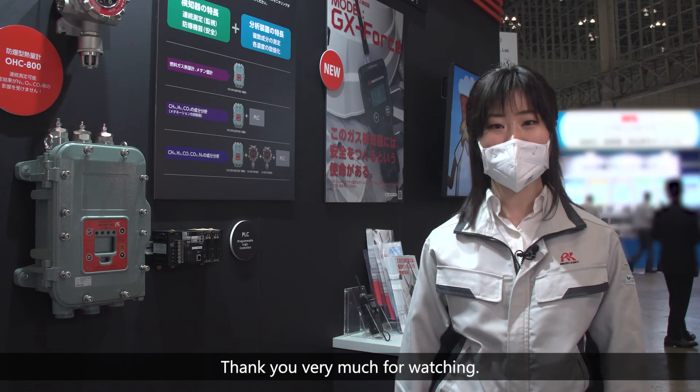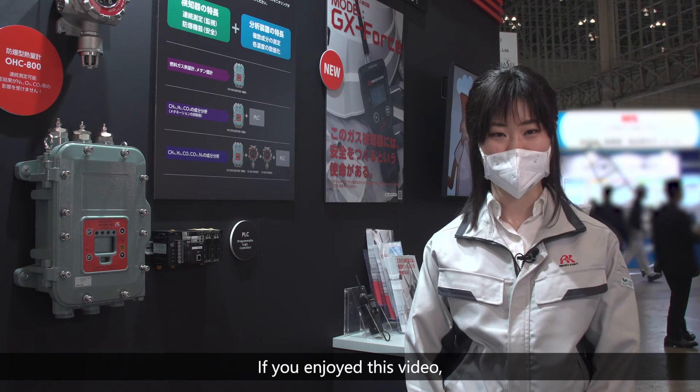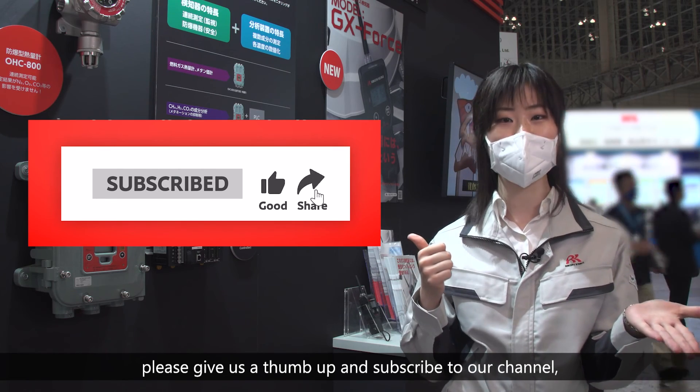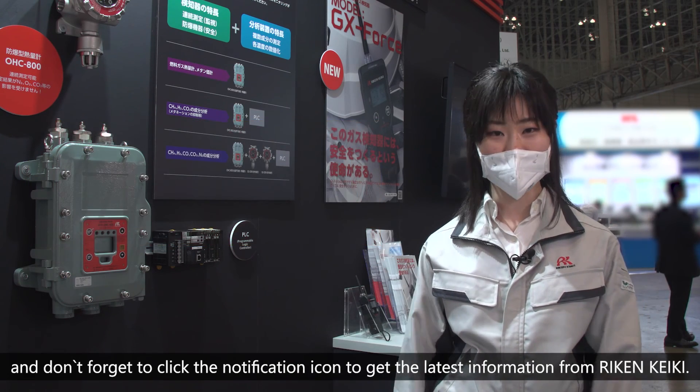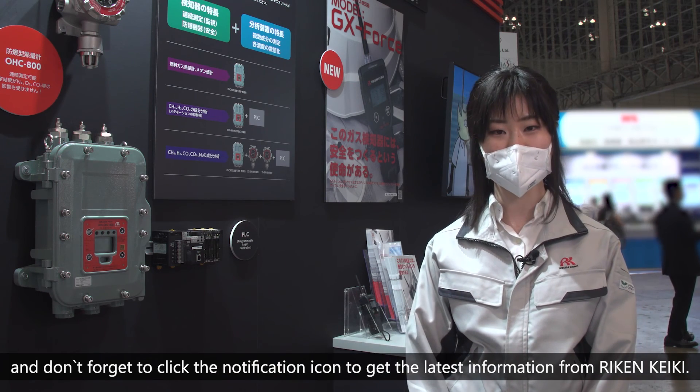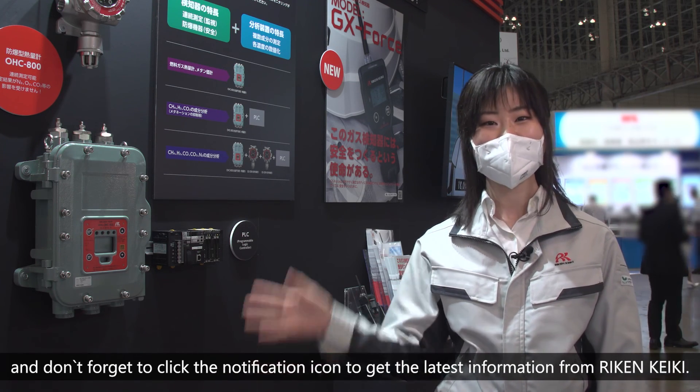Thank you very much for watching. If you enjoyed this video, please give us a thumbs up and subscribe to our channel. And don't forget to click the notification icon to get the latest information from RIKEN KEIKI. See you next time!